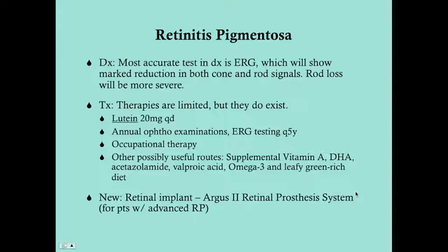For diagnosis, the most accurate test is an electroretinogram — it will show a marked reduction in both cone and rod signals, but rod loss will be more severe because those die first. The therapies are unfortunately limited, but the best medical therapy so far is lutein, typically 20 milligrams daily. All patients with RP should be seen at least annually by an ophthalmologist and tested at least every five years with electroretinogram to chart their course. Occupational therapy is useful since these patients will have decreased vision and ultimately blindness. Other possibly useful routes with some efficacy in literature but not FDA-approved include supplemental vitamin A, DHA, acetazolamide, valproic acid, and a diet rich in omega-3s and leafy greens.